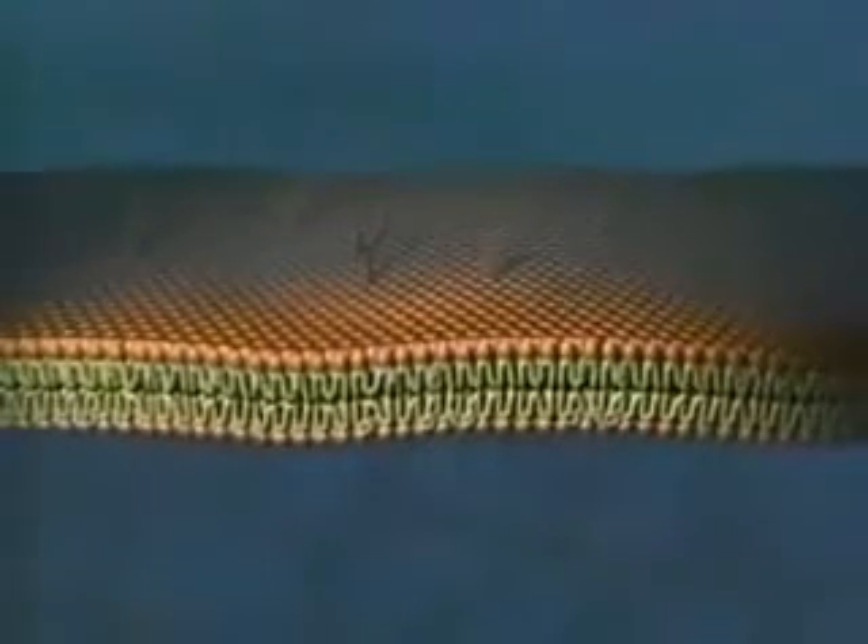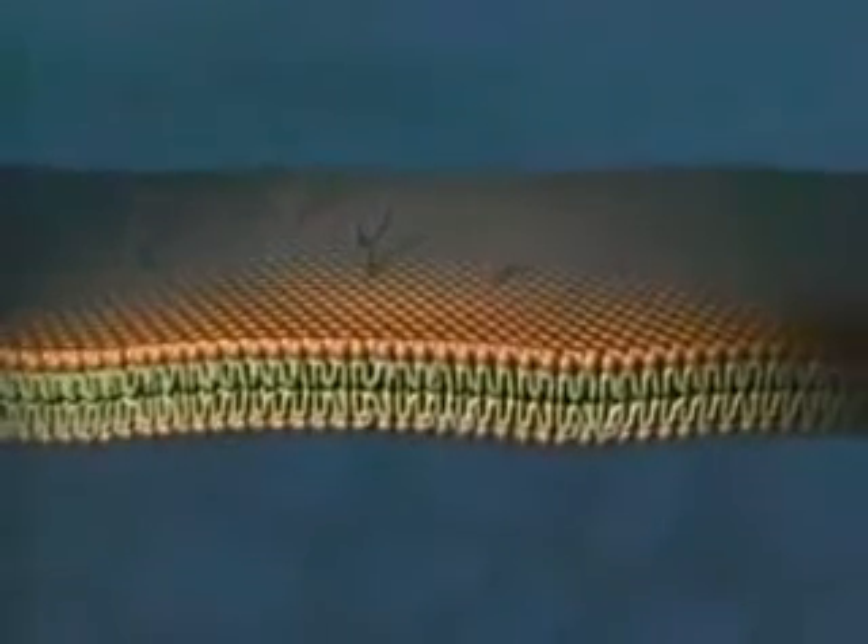Within these lipid molecules, we also find different proteins which do various things for the cell. For instance, they receive signals from the world outside or they transport nutrients and waste. So nature composes the membrane with a combination or mosaic of different lipids, carbohydrates, and proteins. And these molecules are not stationary — they constantly move within the structure, fluidly changing their positions.